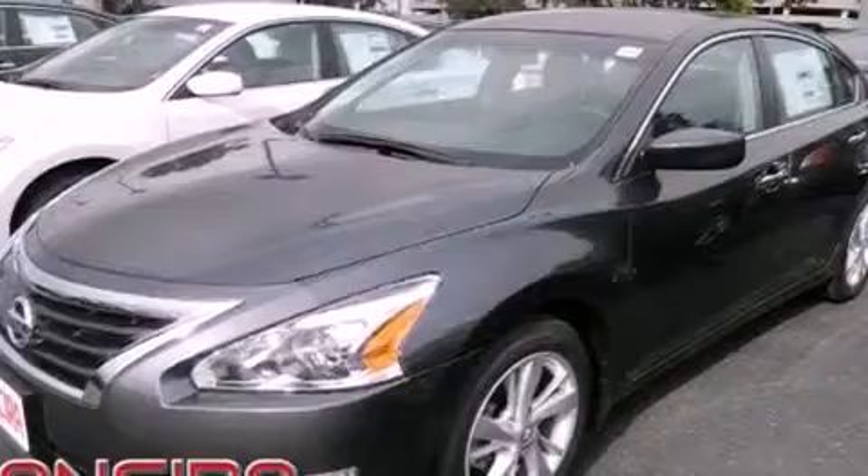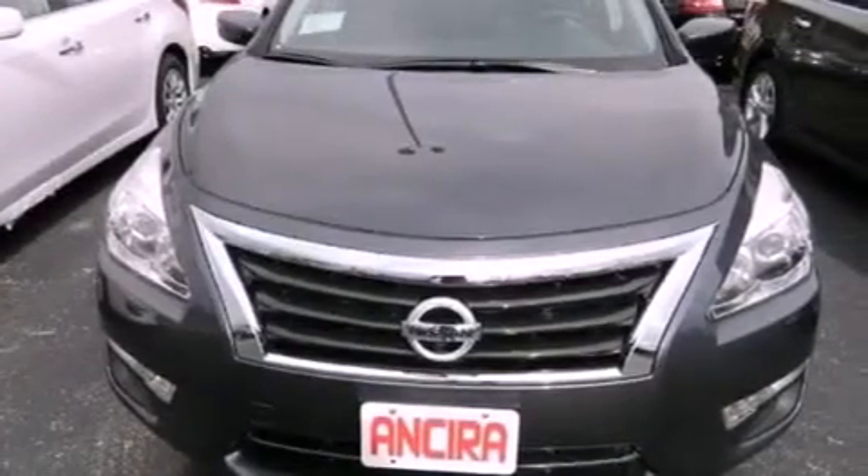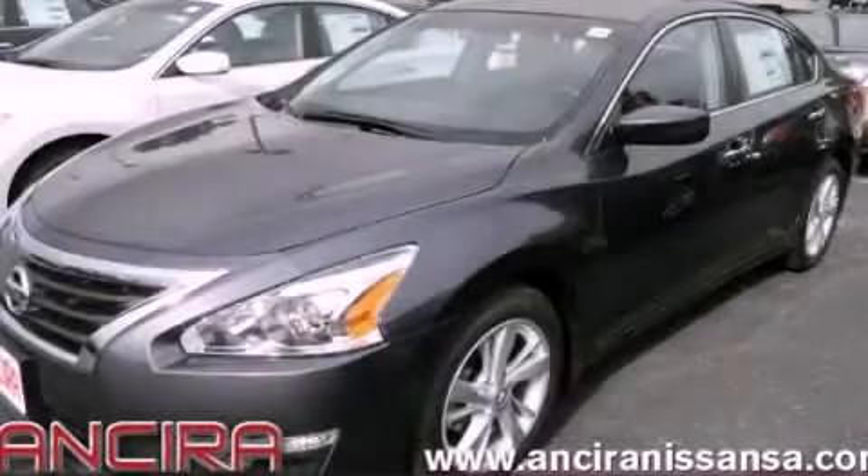The parking camera will display what's behind you as you back out of the driveway or into the perfect parallel parking spot. Call or visit us right now and arrange your test drive today.